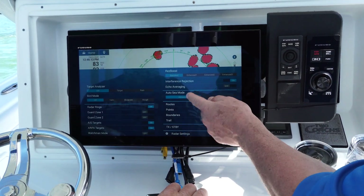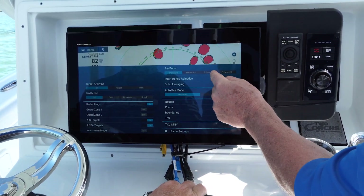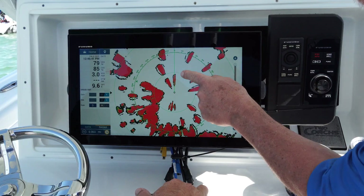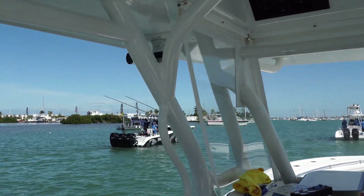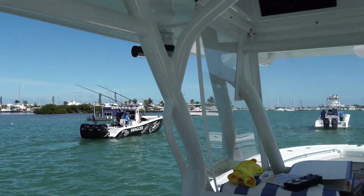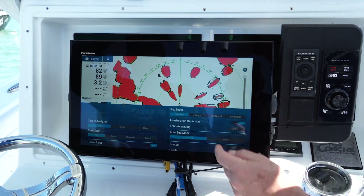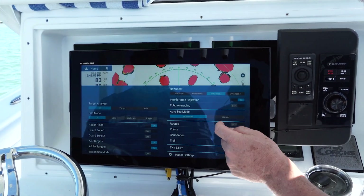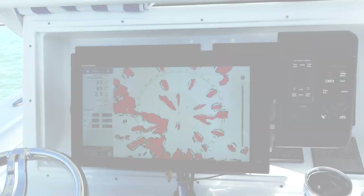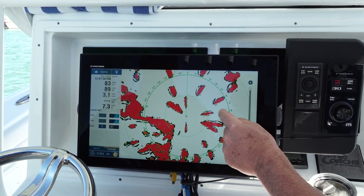If I edge swipe up, I can run my res boost as standard, enhanced one, enhanced two, or enhanced three. Let's look at the two boats in front of us to our port and compare standard mode versus res boost enhanced two mode — a little bit more definition between the targets, a little higher bearing resolution.